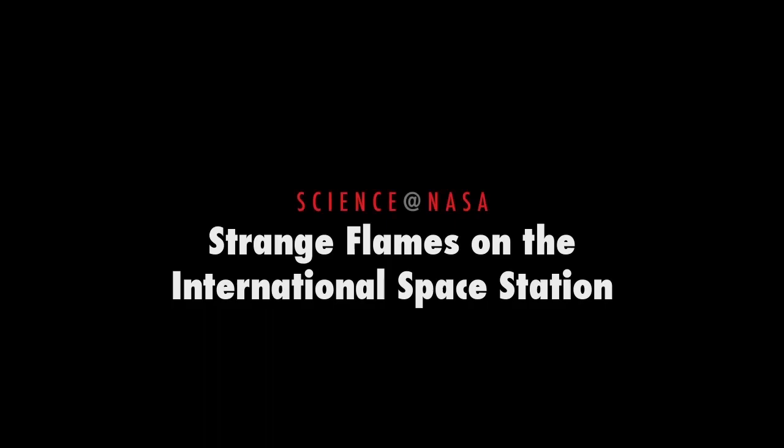Strange Flames on the International Space Station, presented by Science at NASA.